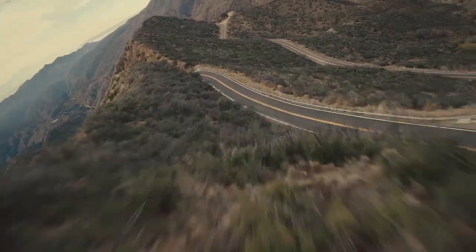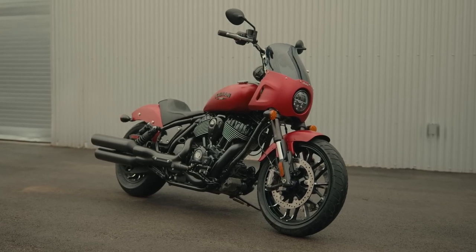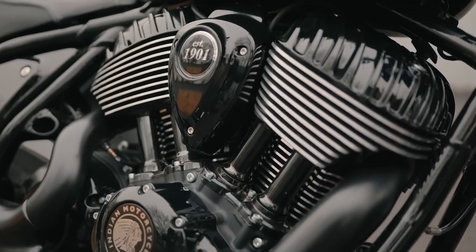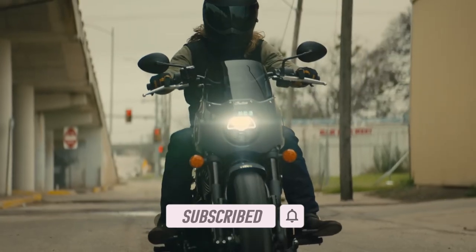What are your thoughts on the two motorcycles? Which would you pick and why? Let me know in the comments section. If you liked this video, smash that like button, and if you'd like to catch more motorcycle news and content, consider subscribing to the channel — I'll catch you in the next one.